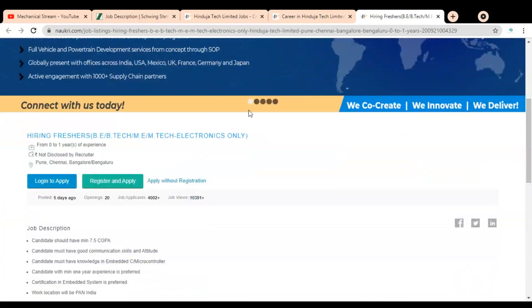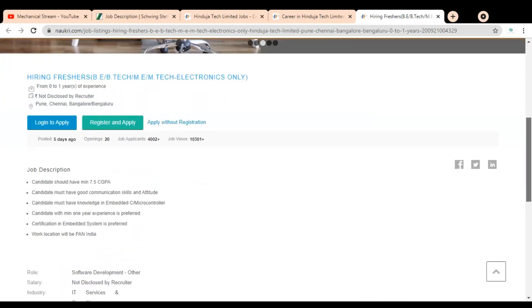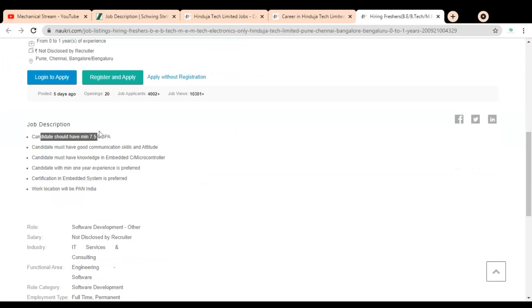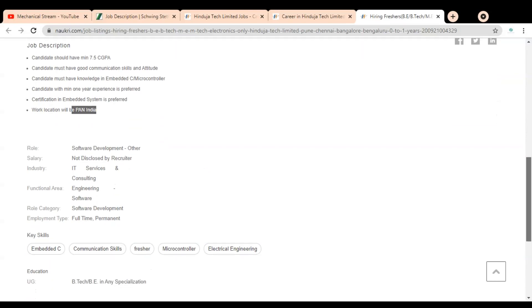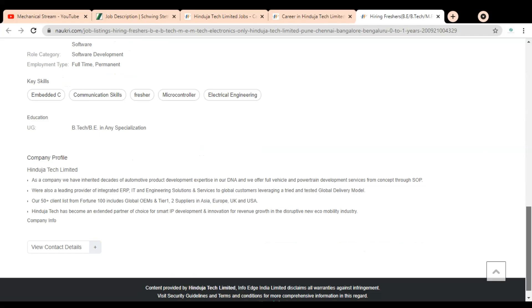The experience required is zero to one years, and the job location is Pune, Chennai, and Bangalore. The job description states candidates should have a minimum 7.5 CGPA, good communication skills and attitude, knowledge in Embedded systems, C, and Microcontrollers. Candidates with a minimum one year of experience are preferred, and certification in Embedded Systems is also preferred. The work location will be pan India. Key skills required include Embedded, Communication, Microcontroller, and Electrical Engineering.